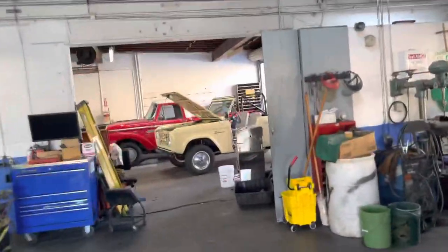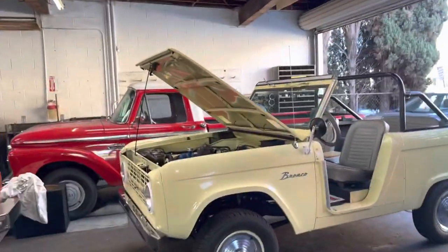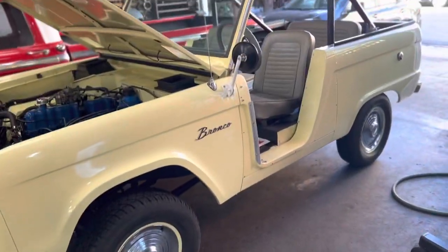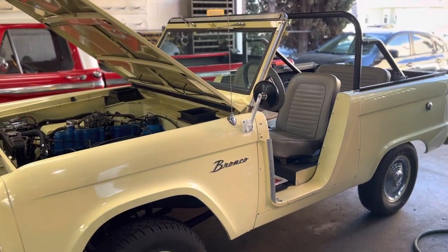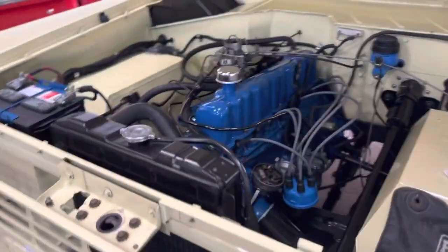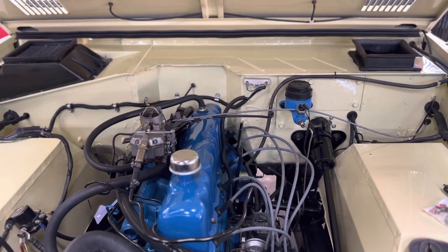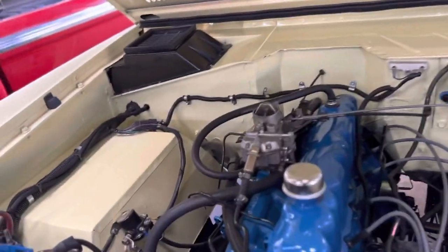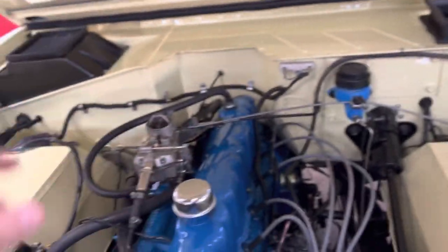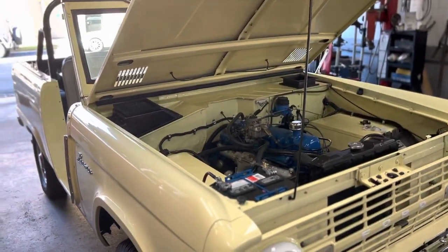But the one I originally started sharing with you — the 1966 Bronco we got — this here is a gem, an absolute gem. Ruben did so much work, and then Johnny, the body guy I work with, came in and did us a huge favor on the weekend. He painted the entire compartment and the engine block. So we're going to be taking her out very, very soon.